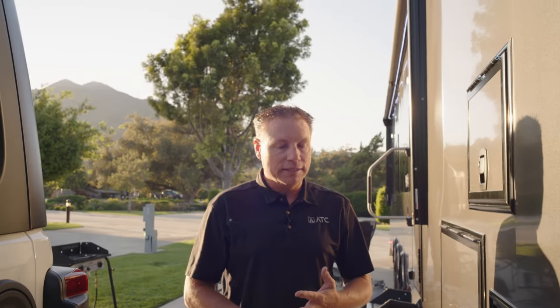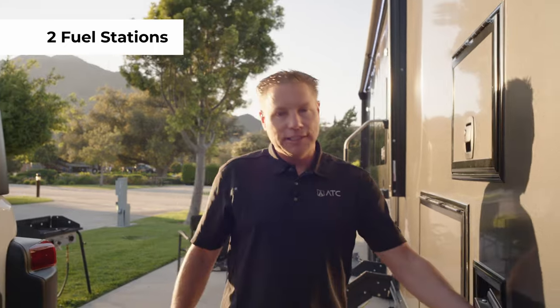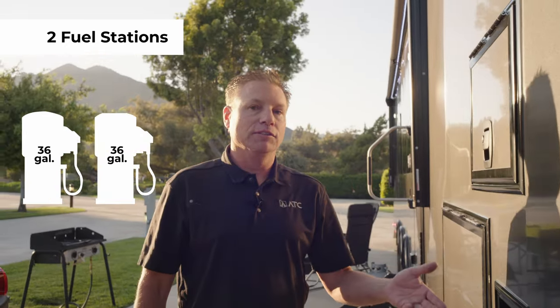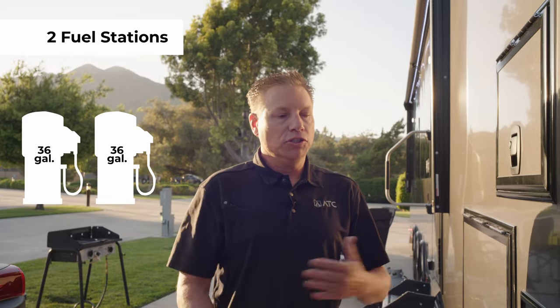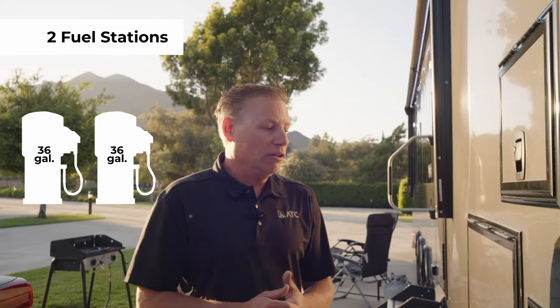On our larger models — our 4319, 4028, and 4528 — we have two fuel stations, which is super cool. You have a dedicated 36 gallons for the fuel station and a dedicated 36 gallons for the generator, so you can use different fuels with different requirements. A lot of our competition is unable to do that, which is a really cool point.